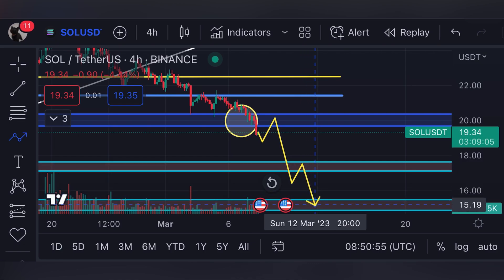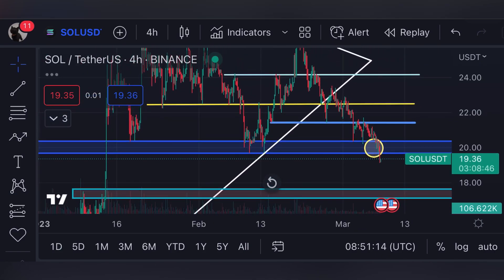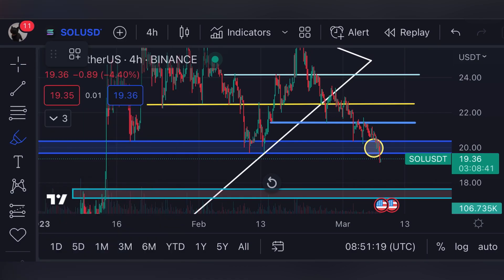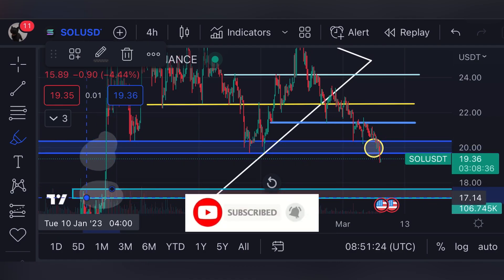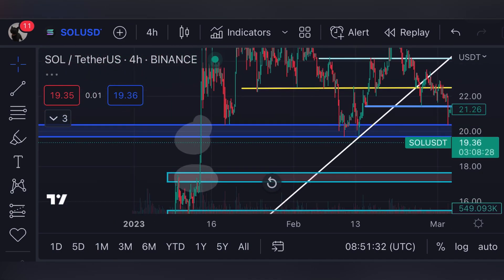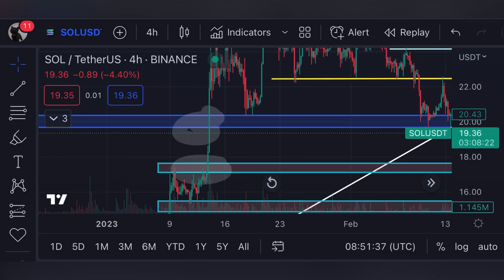If we don't hold that support around $17, we can move all the way down to $15 again. This is a pullback scenario — Solana is facing a huge amount of selling pressure. I'm not overly negative about the market, but it is what it is. You can consider shorting Solana at this point. There is nothing in between the $20 support and the next level at $17.50.